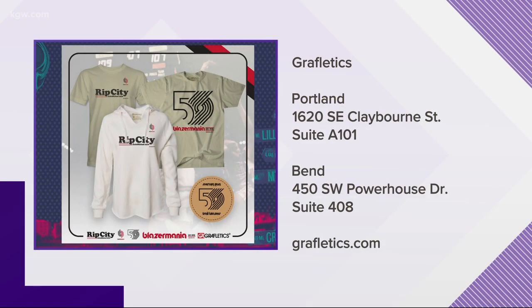Everything else on the table you can buy online at Grafletics.com, at our store in Portland, and also at our new store in Bend. How's the Bend store so far? It's been awesome. Because they're the Portland Trail Blazers, but we've got to cover the whole Pacific Northwest — they're the only basketball team in the Northwest. We're bringing Bridgetown to Bend, and that's how we're doing it.